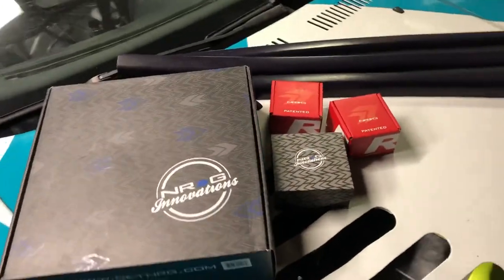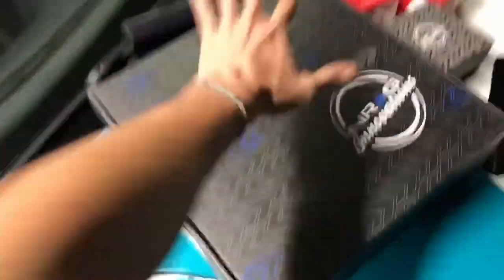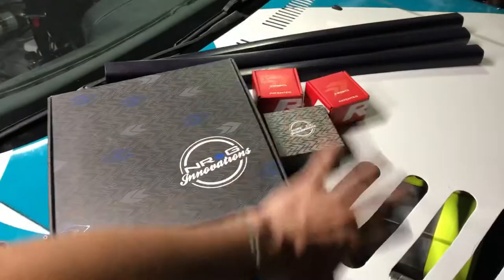We were missing a few things, so today we went to NRG and picked up a few things. I'm going to show you an open box of everything we picked up. Jason and NRG, thank you — you've been with me for the past few years, you've always supported me, and I am so incredibly grateful to you and the NRG family for always taking care of me.